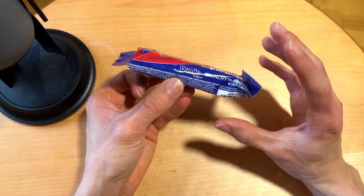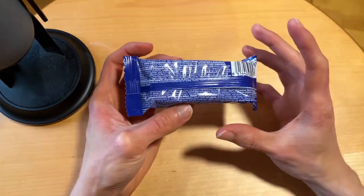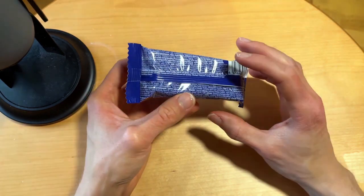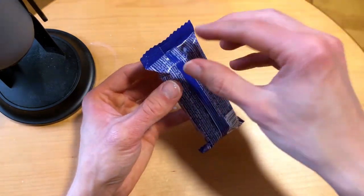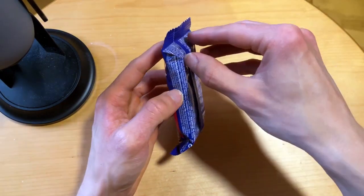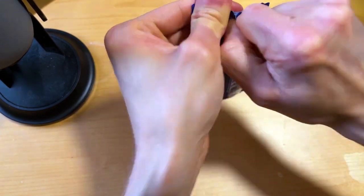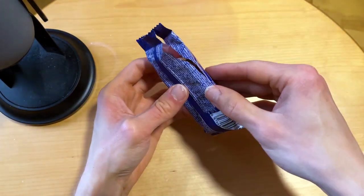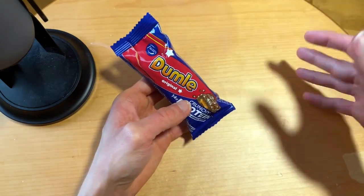These are kind of smaller-size protein bars — I think around 45 grams. This is a smaller size than regular, or at least smaller than those which I have eaten. Let's open it, see the smell, and of course the taste. While we're opening, leave a comment — have you ever tasted Dumle, and if you have, what do you think about it?